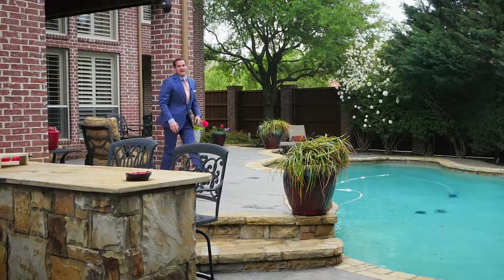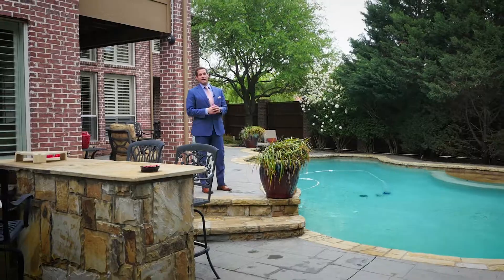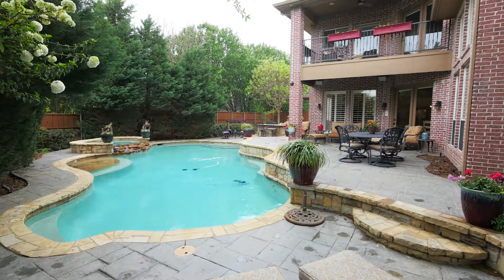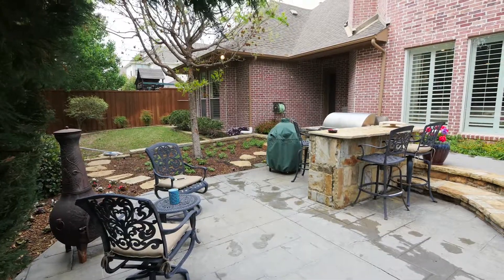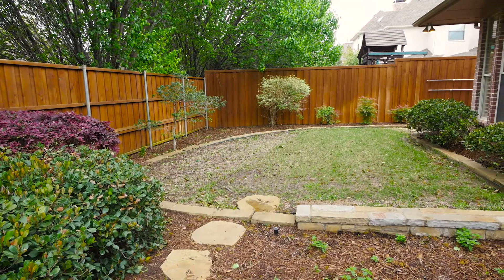Lots of entertaining and family fun options exist in this bi-level pool spa area, complete with covered and uncovered sunning areas, a huge barbecue grill, and you've got two grassy side yards that you can throw a swing in for the kids.